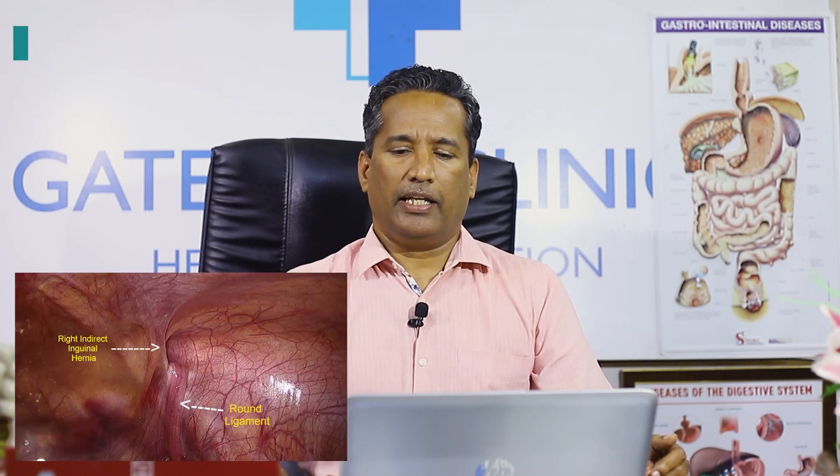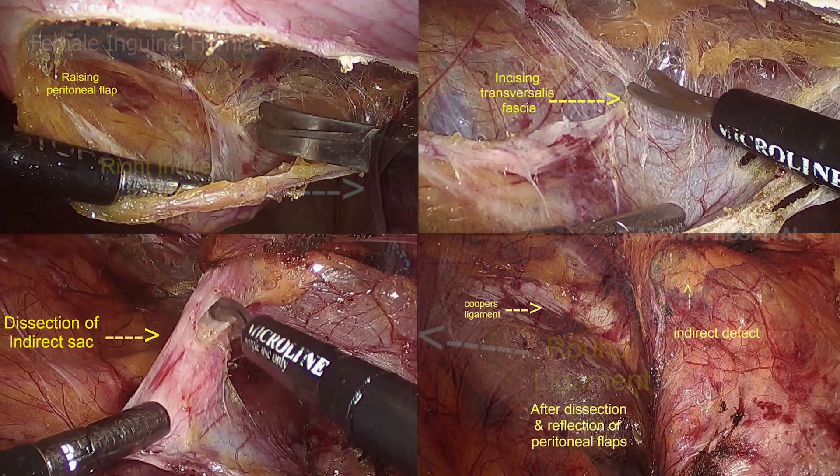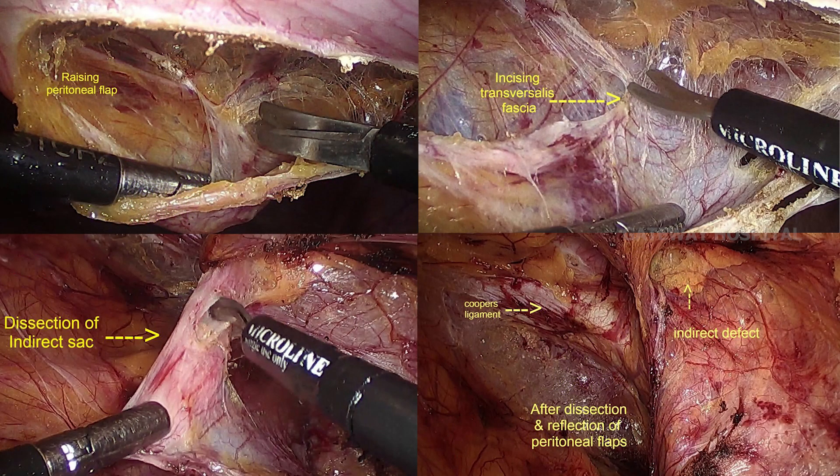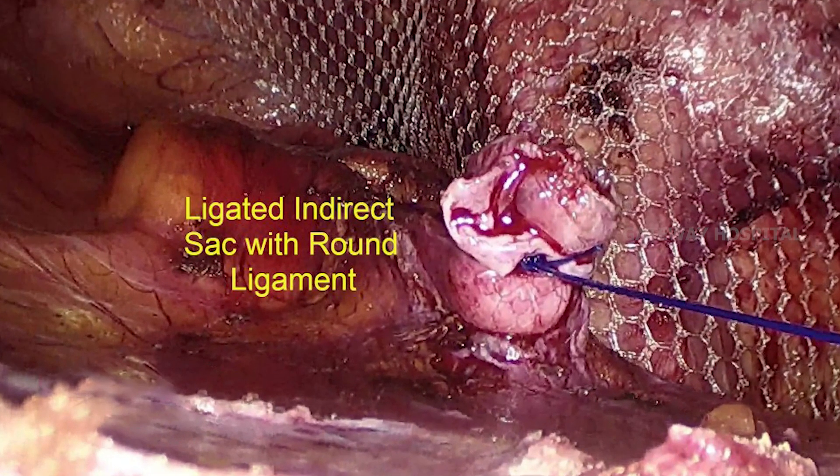In a female hernia, there is no major difference. The only difference is the cord structure is replaced by the round ligament, and the dissection will be the same as in a male patient. Sometimes if the peritoneum is densely adherent to the round ligament, you may need to sacrifice the round ligament, and finally you can place a mesh.